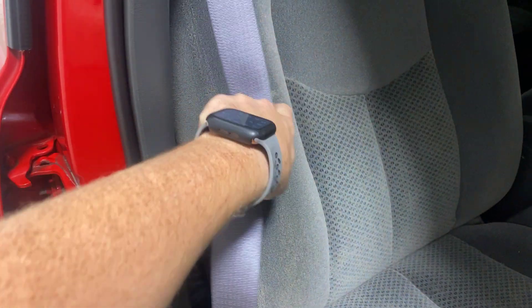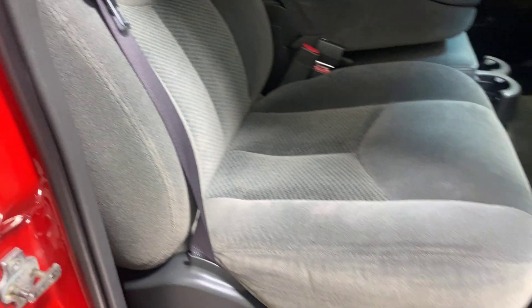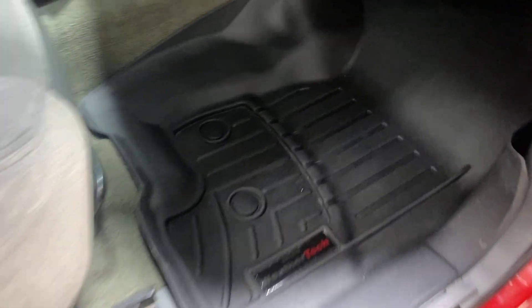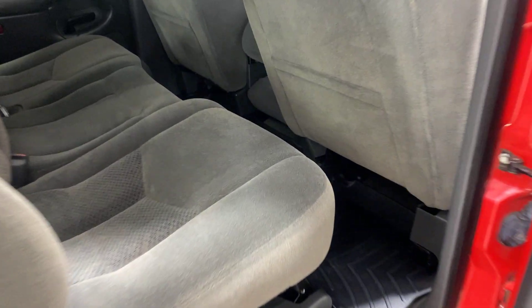Power windows, power locks. Cloth interior — seats are in great shape, just a little indentation from sitting. It's got a set of WeatherTechs up front as well as the rear.